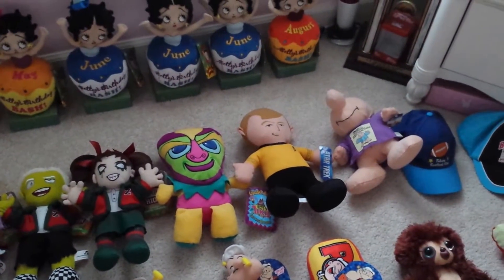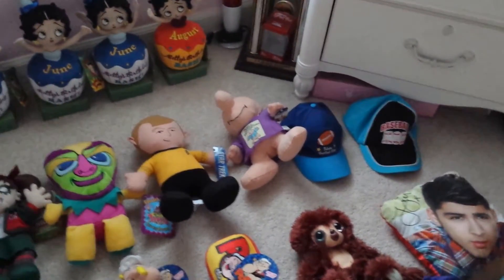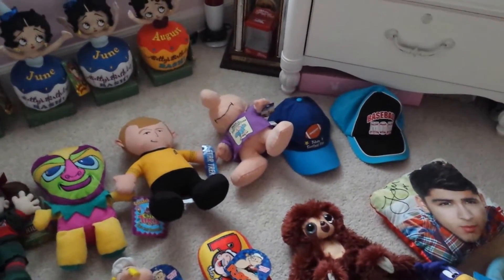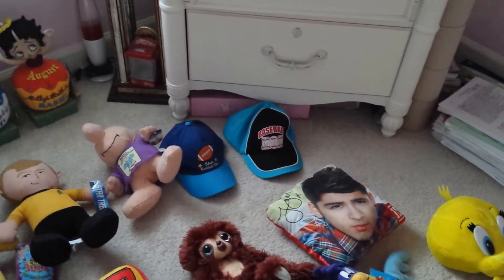Cheeky Tiki Hoo Hoo, Star Trek Captain Kirk, and a Ziggy made by Nanko. He's pretty rare — he was made in 2010. I also have two hats that say 'future football star' and 'baseball mom.'